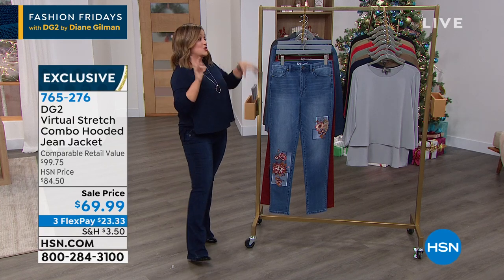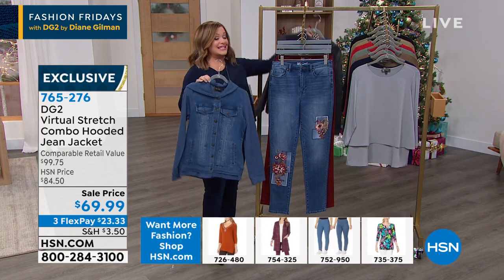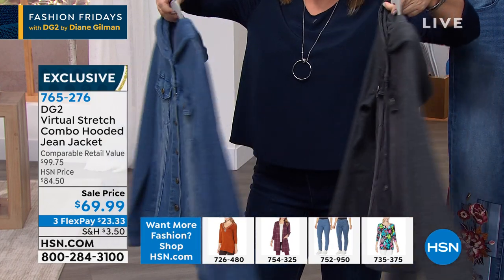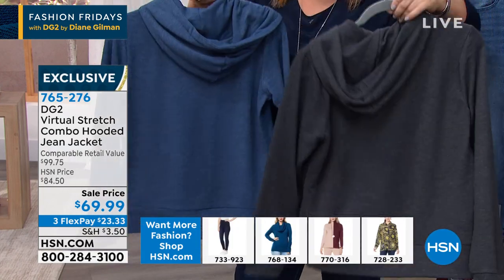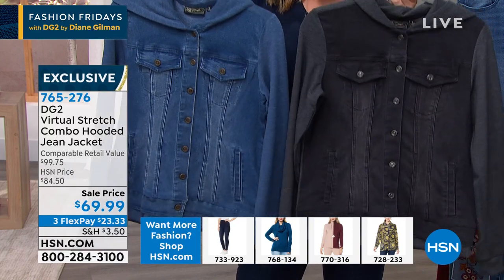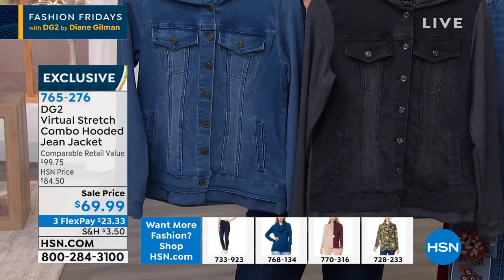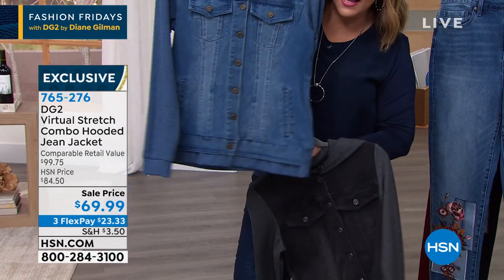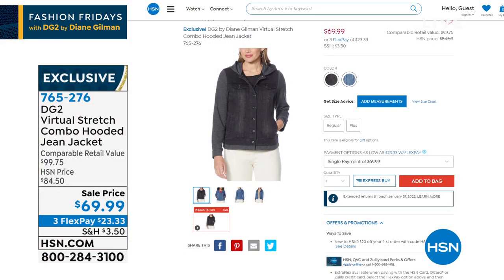I wanted to give you a little peek at this jacket. Diane gave you a classic denim style but with a custom fit — everywhere you need stretch, you have the softest, yummiest French terry all along the sleeves and all along the back where you need that extra give. Notice the shape: it's not boxy, it's super flattering, with even the perfect little length. It looks like you've layered a cool hoodie underneath. We have it in mid-tone and black. It's 25 inches and comes in extra small through 3X. Item number 765-276.